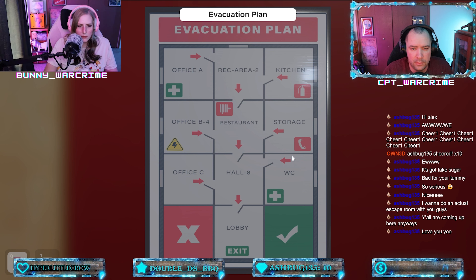Okay so this is a hint — escape from office B4. Above it is the evacuation route: go right, down from B4 to the restaurant, to hall eight, the lobby. I don't think that means anything right now for us, so we need other stuff.